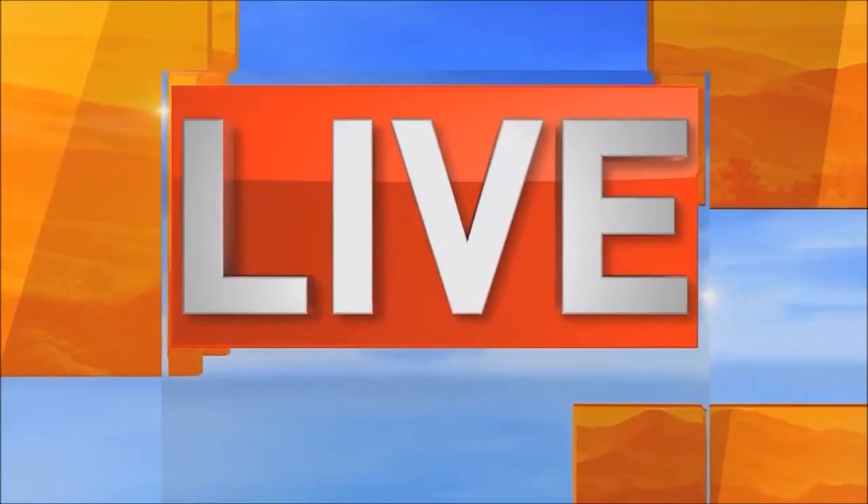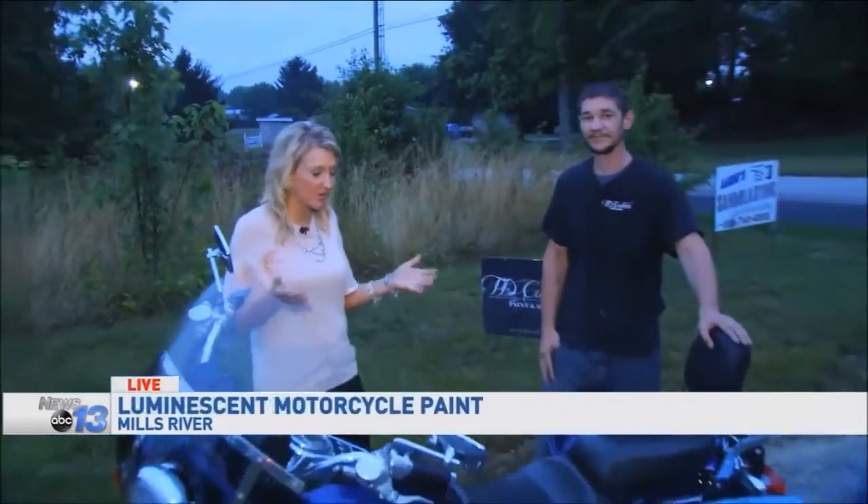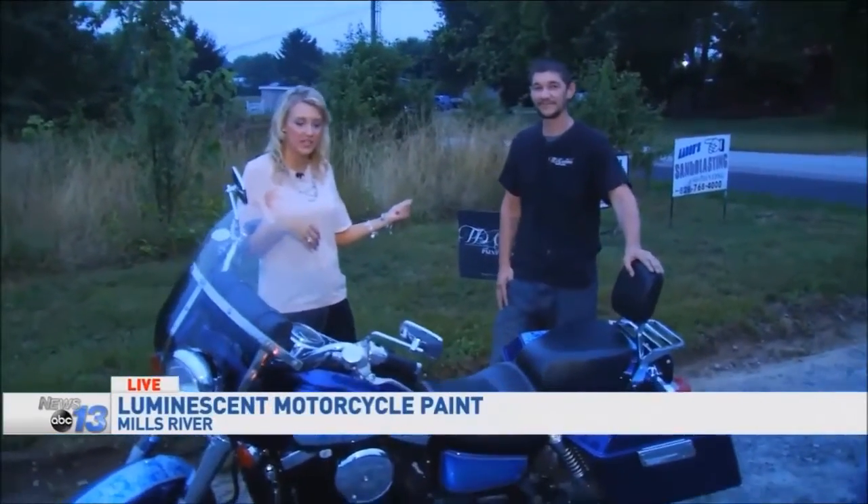One of the newest products on the market to improve motorcycle safety will be on display this weekend. News 13's Lauren Brigman is live from TD Customs in Mills River. It is a paint that helps actually improve visibility — an electroluminescent paint. Lube-Lure is what it's called. We're here with Tim Donahue, the owner of TD Customs.